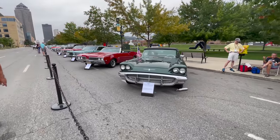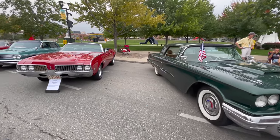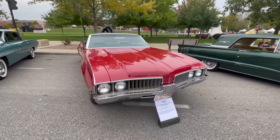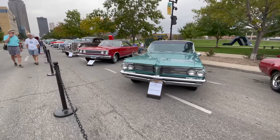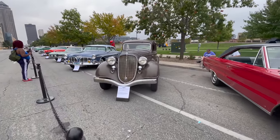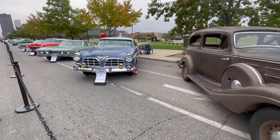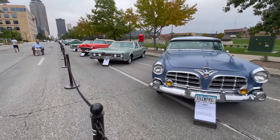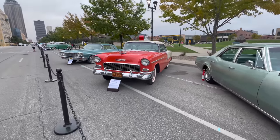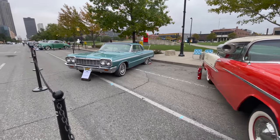This is the Preservation class - these are supposed to be original unrestored cars. The paint on that Thunderbird looks very nice, does look like it's been repainted, but maybe it hasn't. Oldsmobile - you can tell that's original paint. Pontiac, Plymouth. Not very many older cars in this class this year. This Hudson looks like it's the oldest one and does look very original. We've got an Oldsmobile, Chevrolet - you have to look close but it does look like it's original. An Impala.